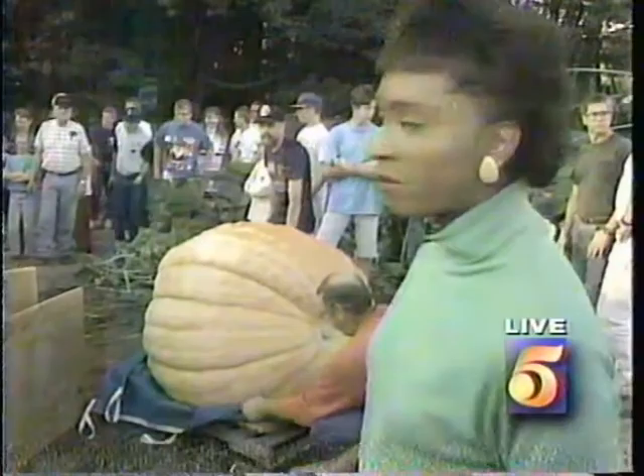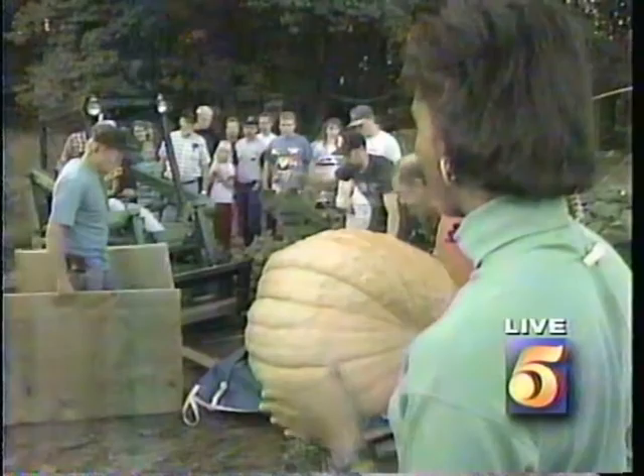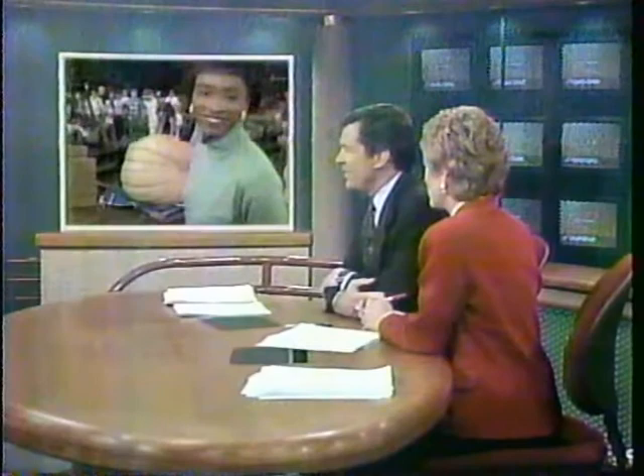Back here at Glenn Brown's Pumpkin Patch in Wyoming, this pumpkin is about to be loaded onto a trailer. If this pumpkin wins at the regional weigh-off in Iowa, Glenn will bring back a check for $1,500, and if it goes on to win the world title, he will earn $3,000 for his efforts. What is the record for the world's biggest pumpkin? The world record is 884 pounds, so already this one has beat the world title, and we'll see what happens in a couple of days.